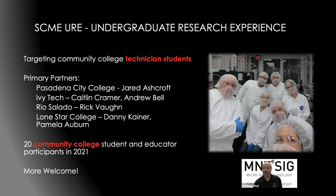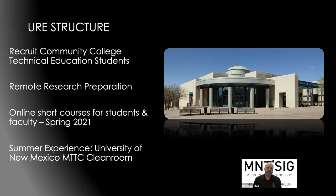We're always looking for more. The undergraduate research experience structure is all about recruiting community college technical education students. We do some remote research preparation — the students aren't just here for a week. We have online short courses covering different areas in microsystems technology, and students take an online safety course to prepare for the clean room, so we can maximize utilization of the clean room and their hands-on experience. We're located in Albuquerque, New Mexico, at the facility called the MTTC — Manufacturing Training and Technology Center — started in the mid-90s.